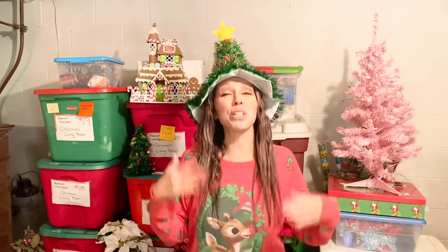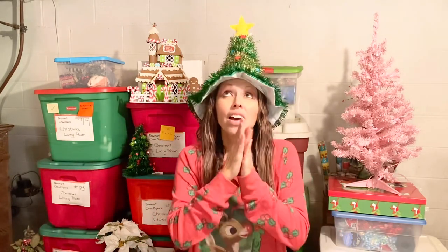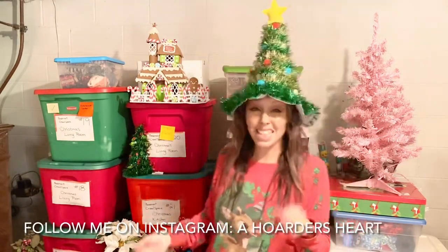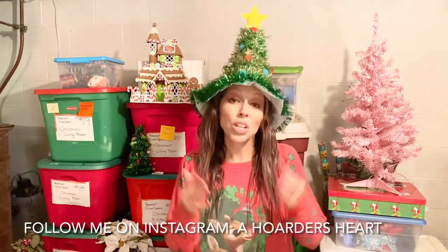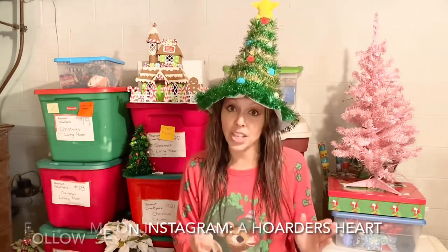Hi guys, welcome back to Hoarder's Heart. On this episode we're going to be doing the KonMari method on the Christmas decorations, part four. If you are new to my channel, thank you so much for stopping by. I'm a hoarder — a recovering one at that — and I show you the messes, I tell you my mental struggles, and we declutter this hoarded house in small sections at a time so I can keep my anxiety calm and make good decisions to let things go.